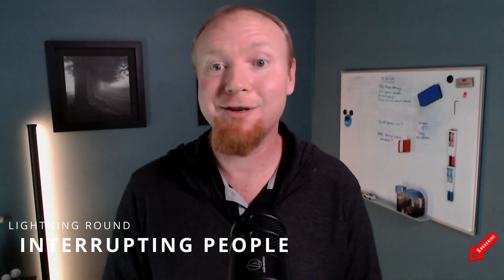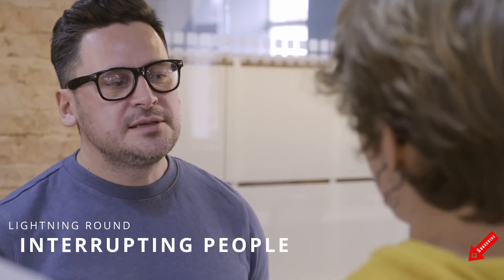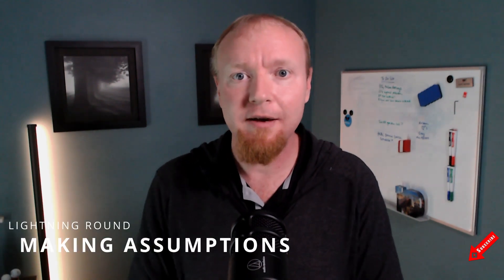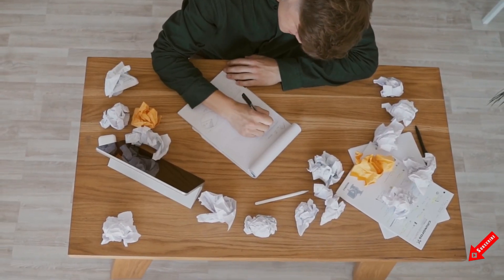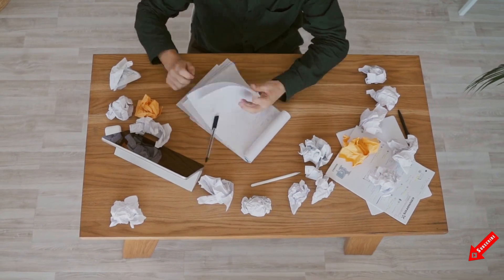Interrupting people — this one's pretty self-explanatory, but let people finish their thoughts before jumping in with your own ideas. You might not be hearing the full story. And finally, making assumptions — never assume that you know what someone is thinking or that they understand what you're saying. This can lead to miscommunication and frustration on both sides.